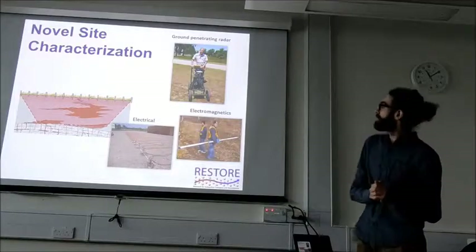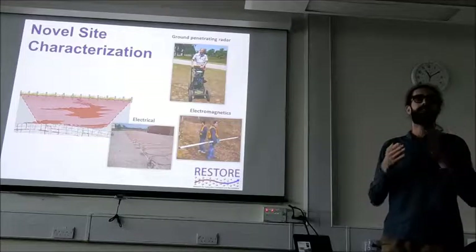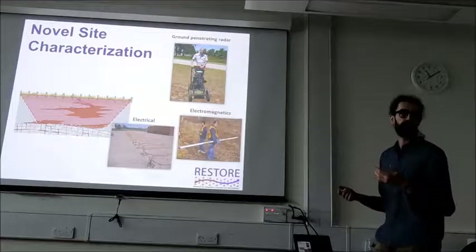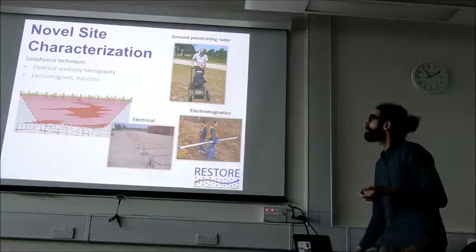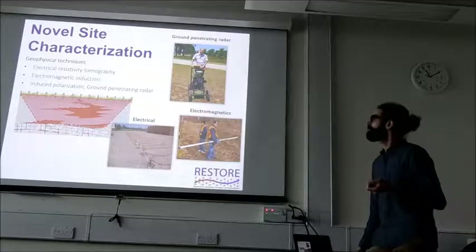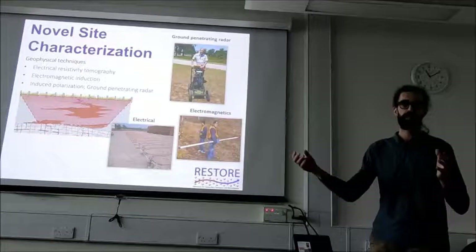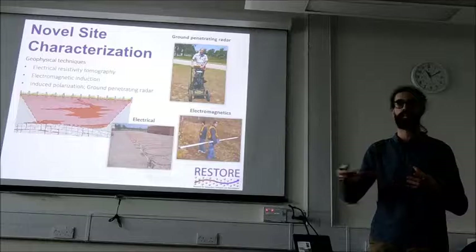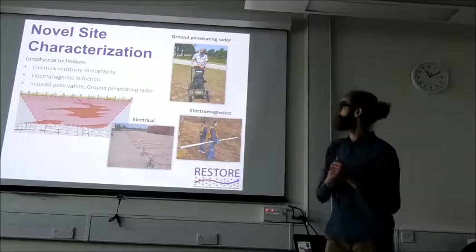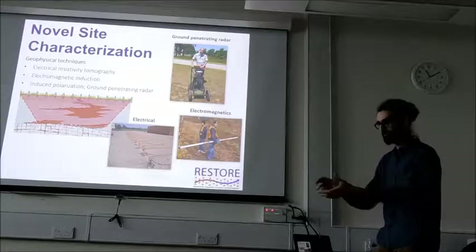A lot of the work we do relates to site characterization. Imaging or learning about anything within porous media is challenging. Geophysical techniques are really nice for characterizing porous media. Some specialties include electrical resistivity tomography, electromagnetic conduction, and ground penetrating radar. These techniques image the subsurface by measuring resistivity at different points to create a 3D map based on different resistivities. This may be something you'd be interested in for understanding what's happening within a smoldering peat.